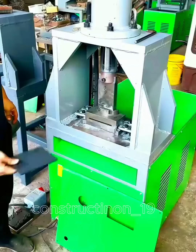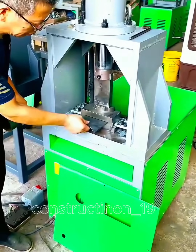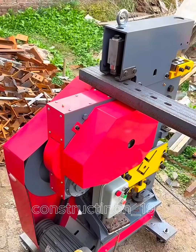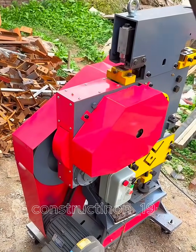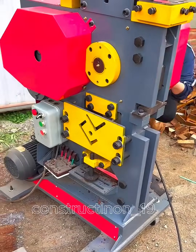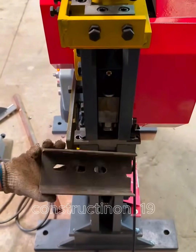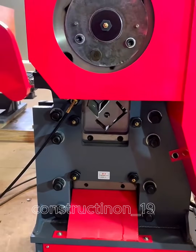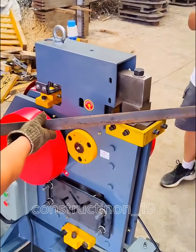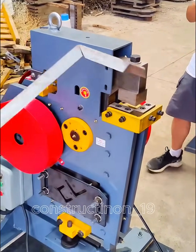The hydraulic steel cutting machine is a powerful device designed for precise cutting of various types of steel and heavy metals. Utilizing hydraulic oil pressure, the machine generates significant cutting force, making it easy to handle thick steel bars with minimal effort. The cutting blade, made of durable alloy, ensures high performance and long-lasting durability. With modern safety features and a mobile design, the hydraulic steel cutting machine is the top choice for construction projects and heavy industries.